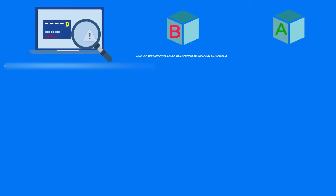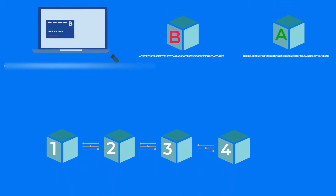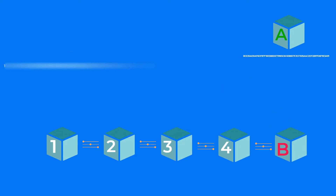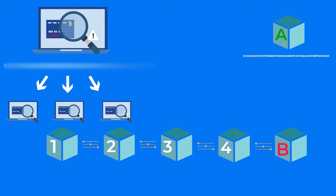So returning to our example, let's say that the computers on the network solve the hash of block B first. This block will then be confirmed and added to the blockchain. The first computer who solves the hash of a block broadcasts his solution to the network. After that, this computer gets rewarded with Bitcoin and adds his block of transactions to the blockchain. This process is called mining, which is how new Bitcoins are issued to the market. On the other hand, the transactions of block A go back to the pool of unverified transactions and will be added to another block later.